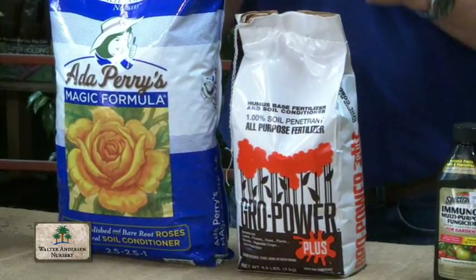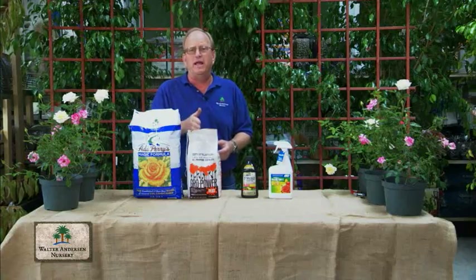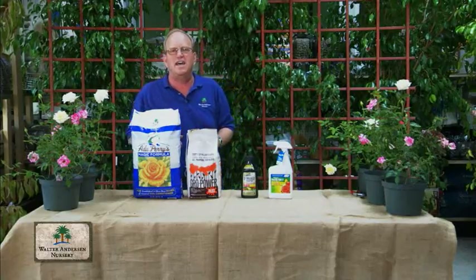Grow Power makes great fertilizers that feed your roses and feed the ground as well. One cup per plant per month, starting around January and ending in September or October. No more feedings after that.